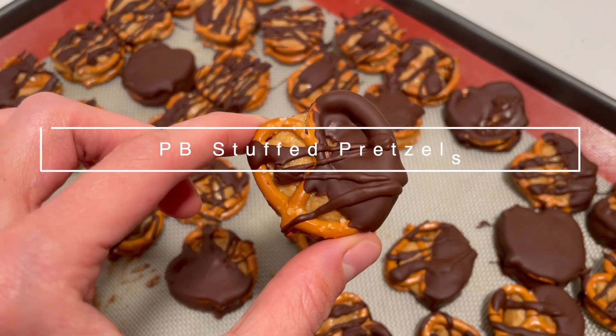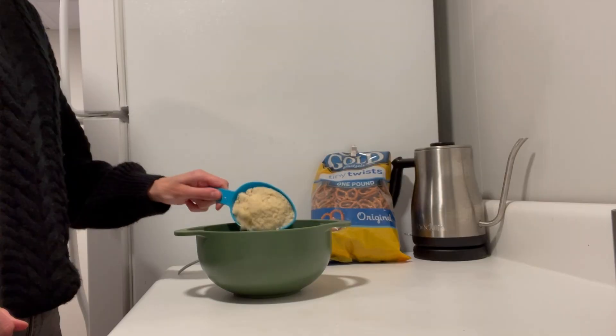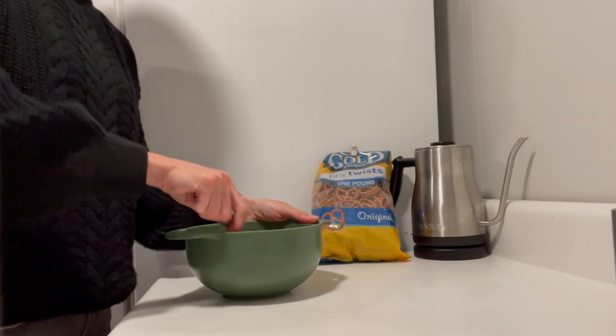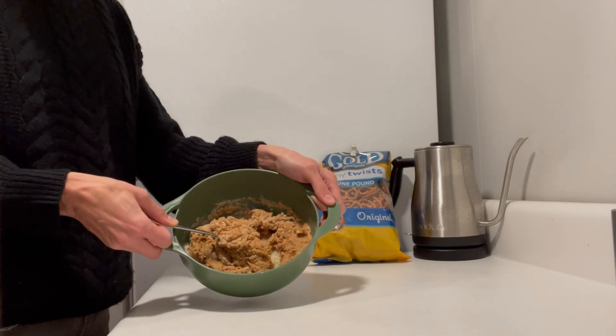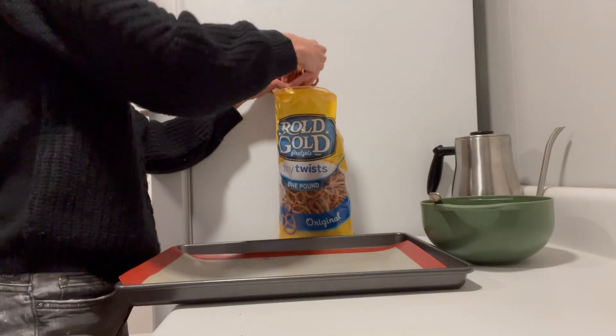To start, we are going to make these super simple peanut butter stuffed pretzel bites that are of course coated in chocolate. To make the filling, all you need is some almond flour, a little maple syrup, and some natural peanut butter. You could sprinkle in a little extra sea salt if you want, but the peanut butter is already salted. Just stir that together until you get a thick, kind of sticky dough.